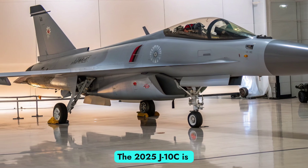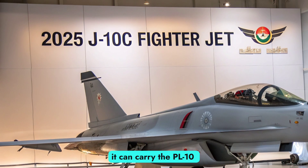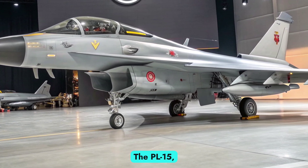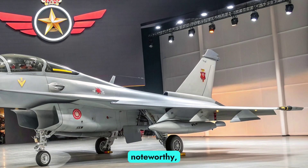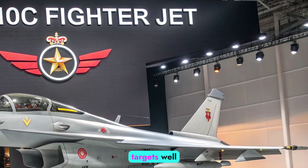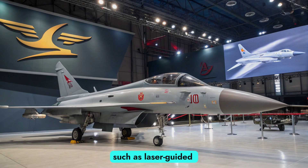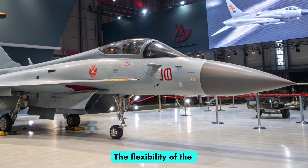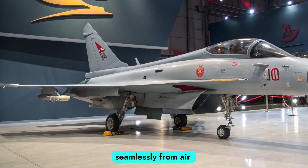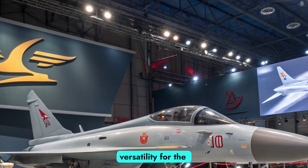Weapon Systems. The 2025 J-10C is armed with a wide array of weaponry, making it a true multi-role platform. For air-to-air missions, it can carry the PL-10 short-range infrared guided missile and the PL-15 long-range beyond visual range missile. The PL-15, with its advanced active radar seeker and extended range, is particularly noteworthy, giving the J-10C the ability to engage targets well before they can respond. On the ground attack side, the aircraft supports precision-guided munitions such as laser-guided bombs, satellite-guided glide bombs, and air-to-surface missiles. The flexibility of the weapons loadout allows the J-10C to transition seamlessly from air superiority missions to strike operations, providing strategic versatility for the Chinese Air Force.